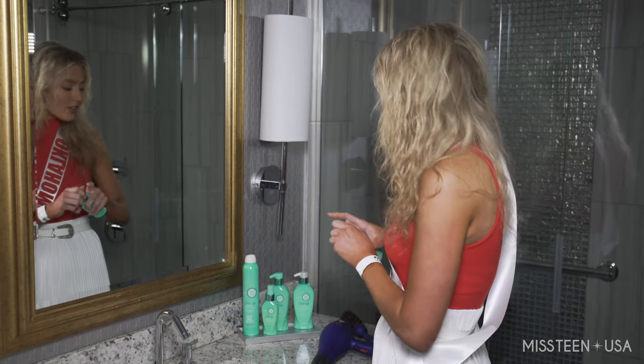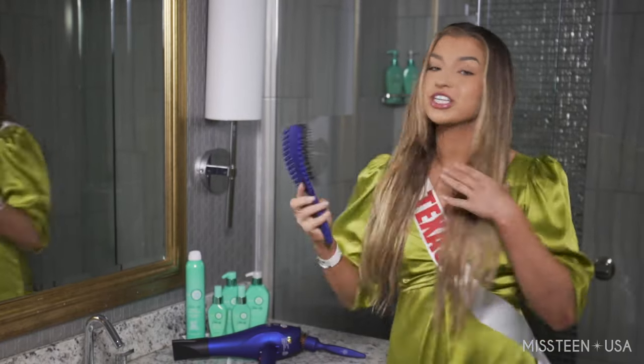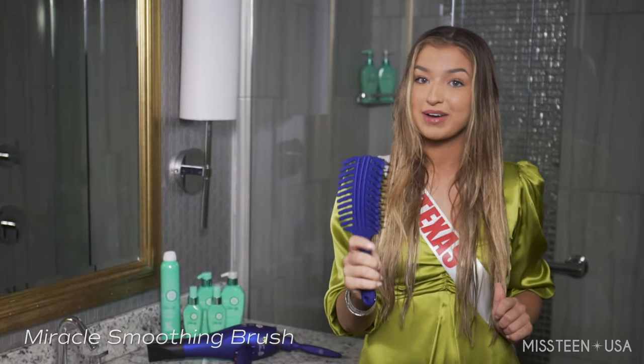Smells so delicious — it smells like a piña colada. And then I'm going to use the It's a 10 smoothing brush to make sure that I work all of the product into my hair.